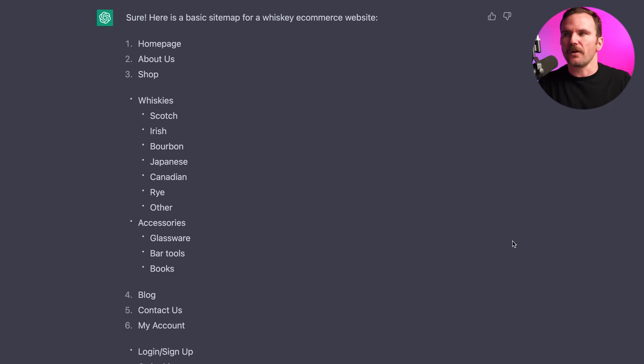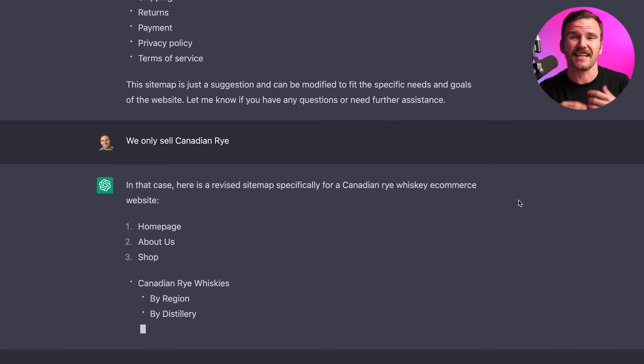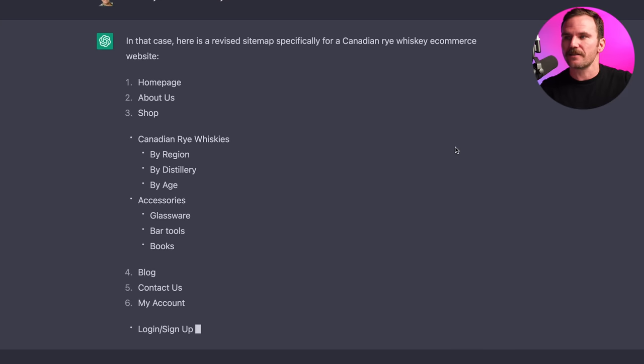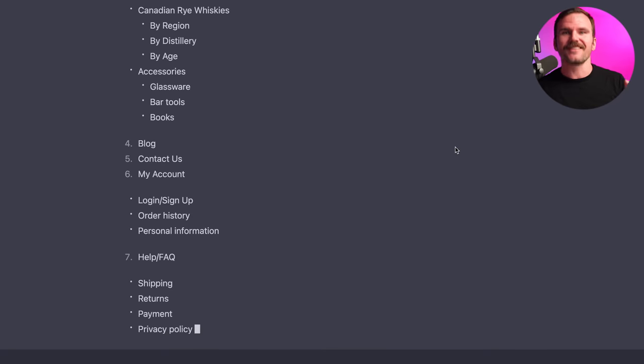Now I want to refine this. What's great about ChatGPT is it's conversational — you can say, 'take this out, I don't want this, we only do this.' So I don't want to be selling Scotch, Irish, bourbon, Japanese, Canadian rye, and other whiskeys. That's just a surefire way to make a whole bunch of bad whiskey. Just pick one and run with it. So let's just tell ChatGPT we only do Canadian rye. ChatGPT is now generating a sitemap based on what I just said. In that case, revised sitemap: home, about, shop, Canadian rye whiskeys by region, distillery, and age. Very cool — it's giving us ways to organize our products.